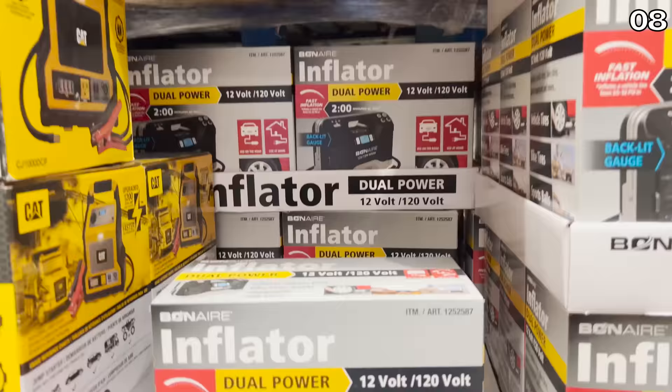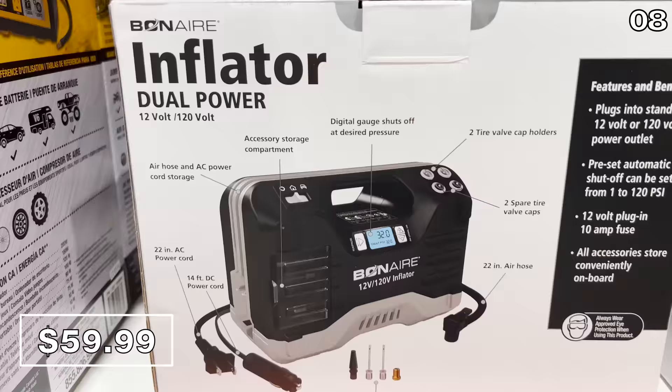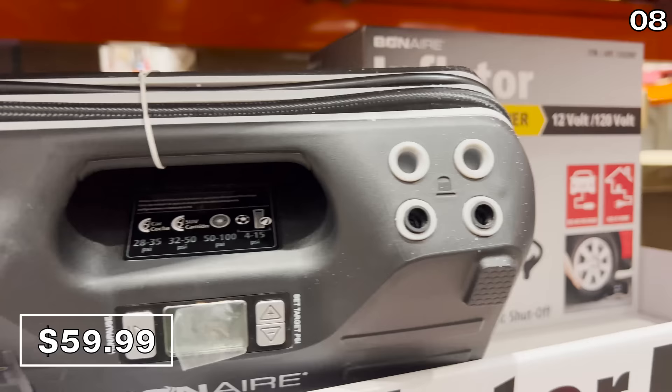New at Costco and great for summer road trips — and for optimal fuel efficiency — this dual power inflator for $60 has a backlit display and also works with pool floats or sports equipment.